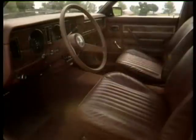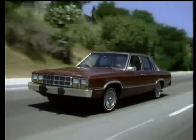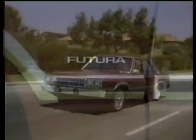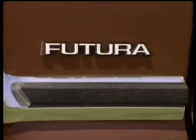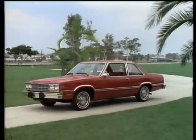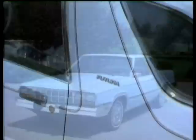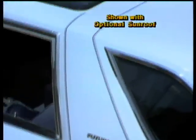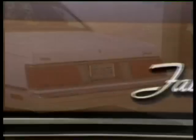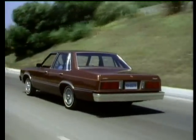Stylish, roomy, and economical to operate. A car loaded with value that you would probably expect to pay substantially more for. And regardless of your styling preferences, you'll find a Futura model that can suit your needs — whether it's a four-door sedan, the two-door sedan, or the sporty two-door coupe with its own special features, like a distinctive wrap-over roof treatment and unique rear-end styling. Fairmont Futura, in 1982, a car that can be described in one single word: value.